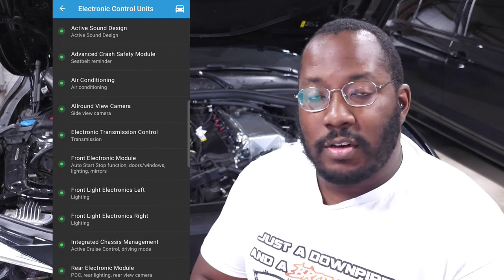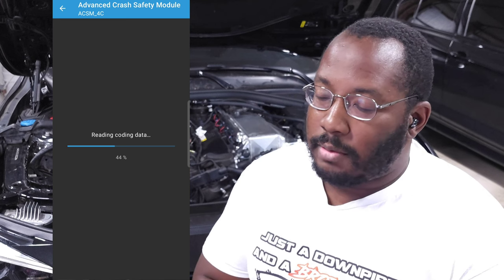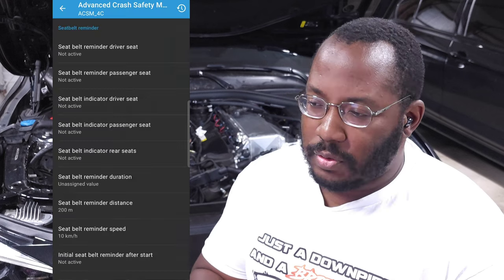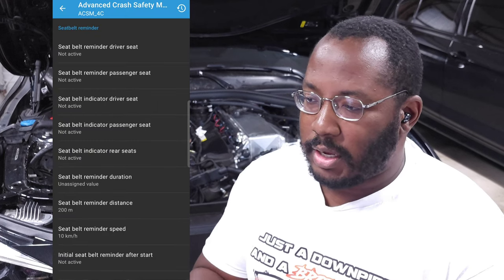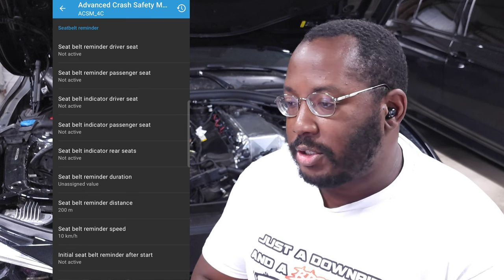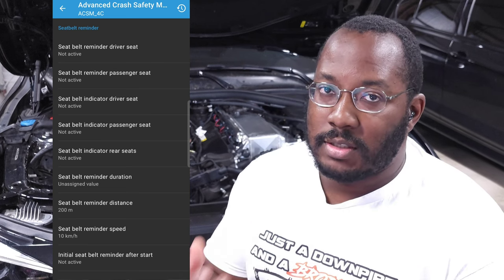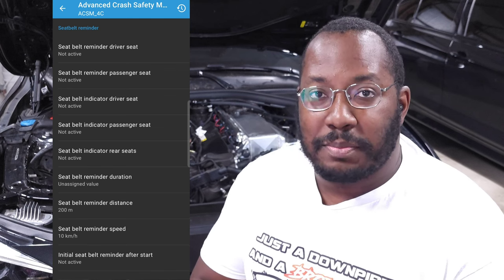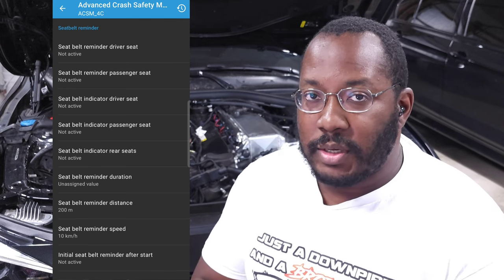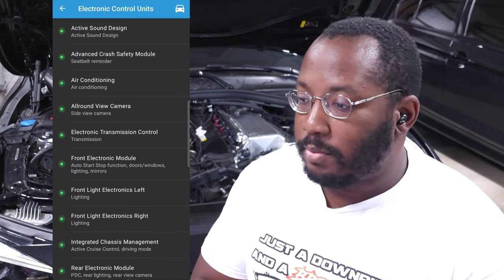The advanced crash safety module gives options primarily for seatbelts. On my car, I have options for both front and rear seats. You can change whether you get a dash indicator, whether you get the dinging reminder to put on your seatbelt, and you can set the speed threshold for the reminder — so if you're driving slowly it won't trigger, but above a certain speed it'll start making that noise.